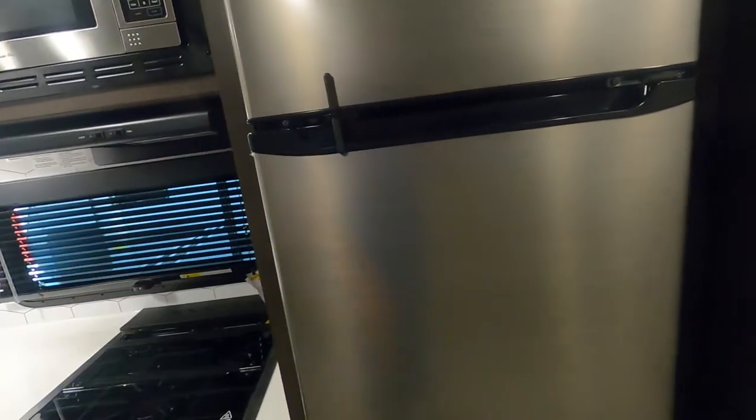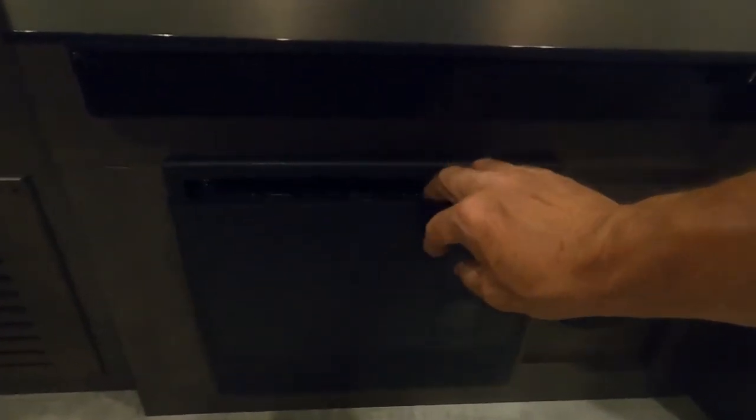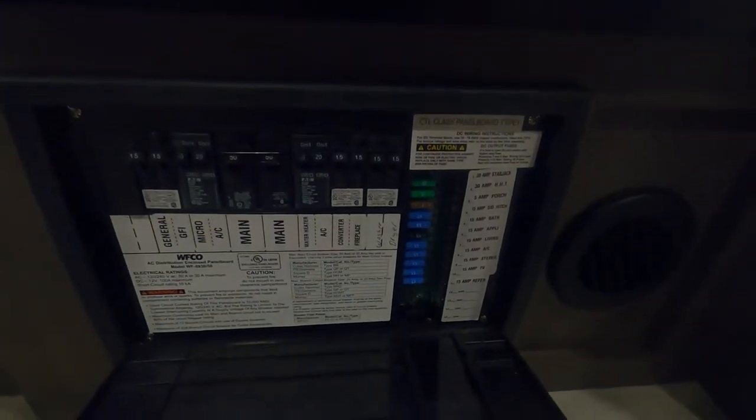Your Magic Chef fridge — make sure that this is closed in here for travel. Down below that is your access panel for your breaker box and fuses.